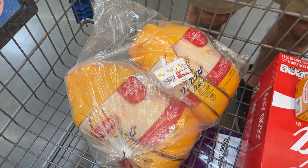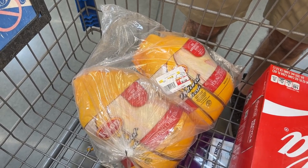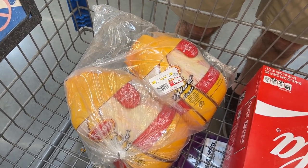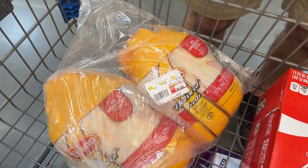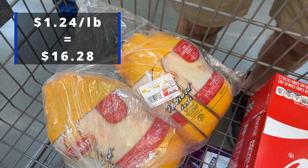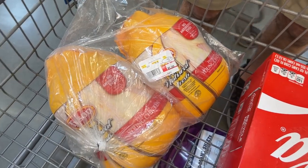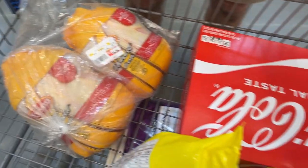We grabbed two chickens. We needed them for two recipes — probably about three nights worth of meals. The price was $1.24 per pound. Not as good as it used to be, but it is what it is.